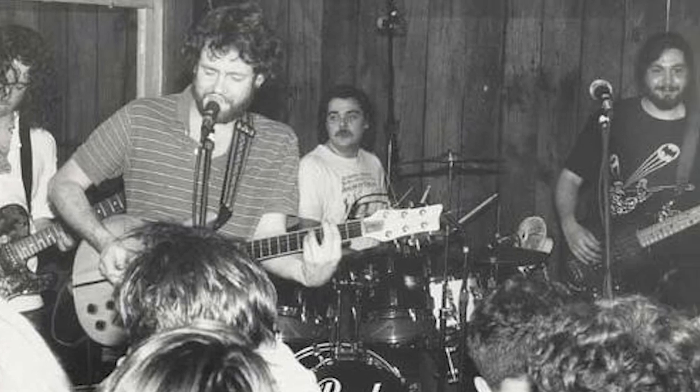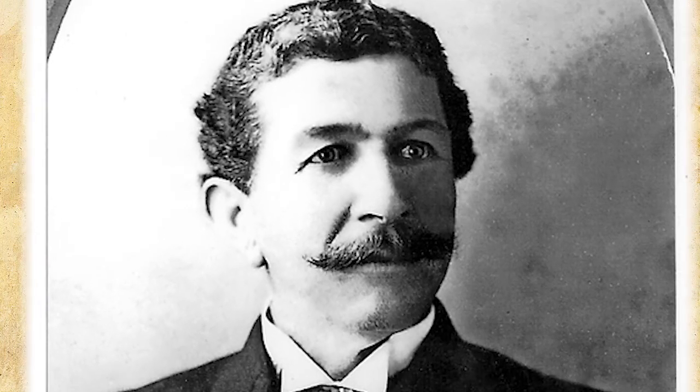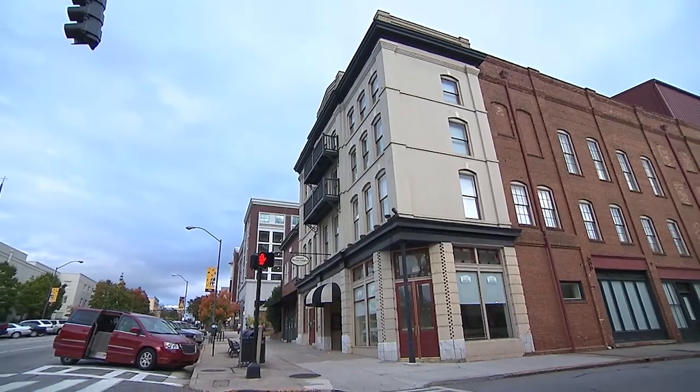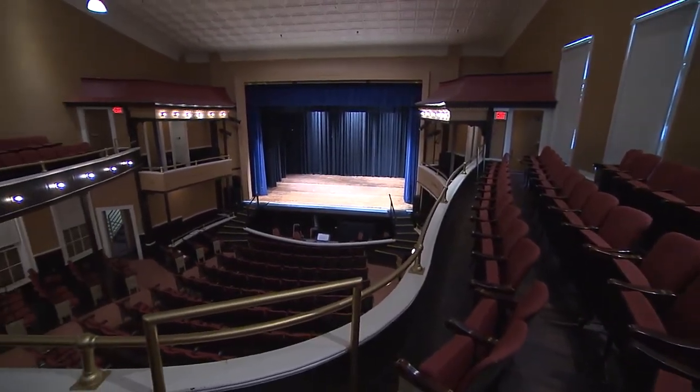In 1997, they actually had an album release party in Athens held on this street. They set up a stage at the end of the block, and there were over 100,000 people who came to Athens to see this show. Here we are coming up to the Morton Building, built in 1910 by Monroe Pink Morton, a local African American businessman. He built this building here because at the time, this area of Athens was known as Hot Corner — the center of African American business and social community. The building contains a theater, and it was one of the few African American-owned vaudeville theaters at the time.